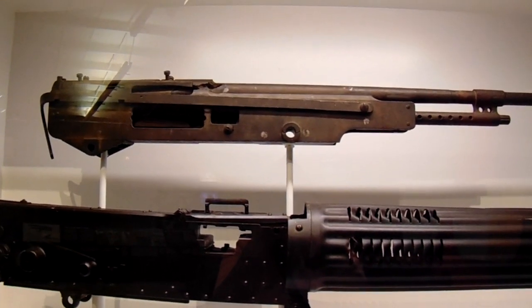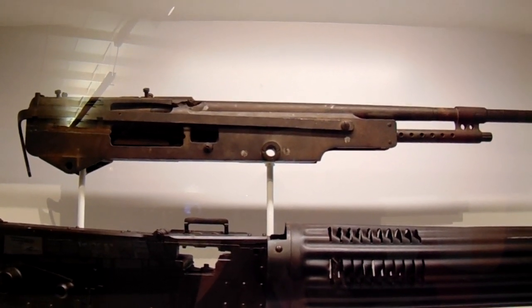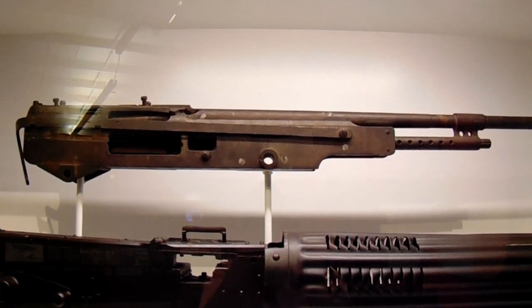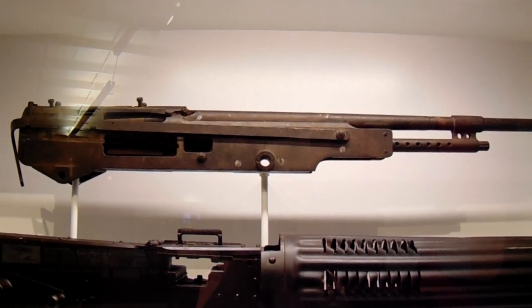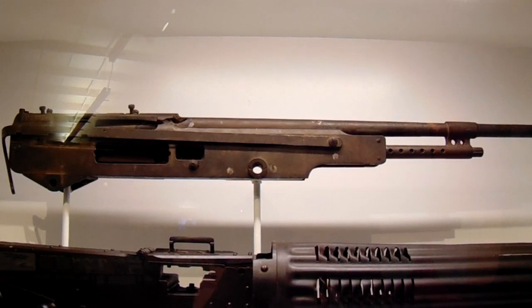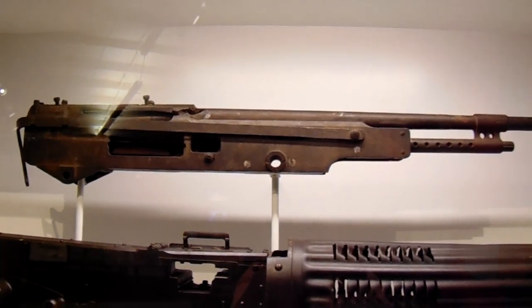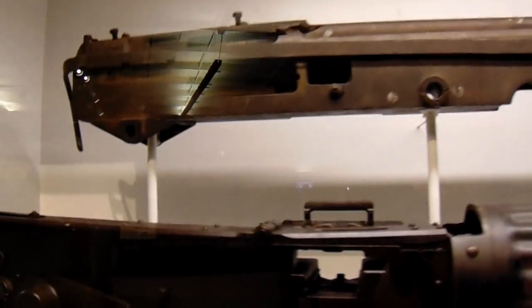Here we have some of the machine guns from the old days. This is a 1918 Marlin Rockwell aircraft machine gun. Ammunition was a .30 caliber round, 4 to 4.50. Neat, look at that.